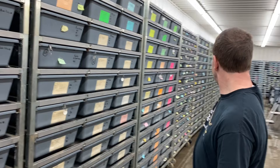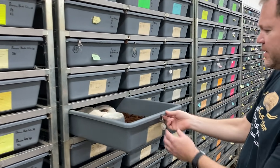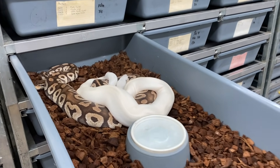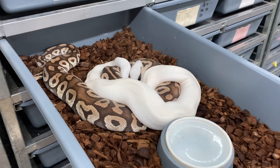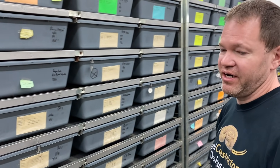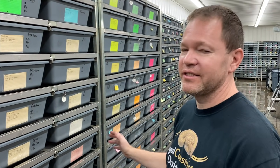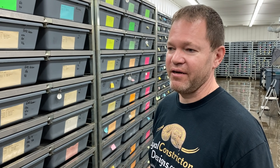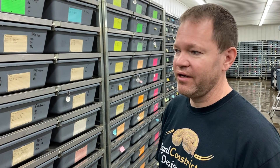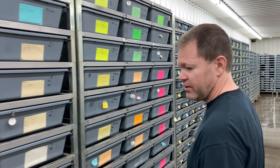Over here I have a lot of my ball python breeders along this wall — all Freedom Breeder racks. Here's a blue-eyed leucistic breeding with a Pastel this late March 2021. We've got a lot of breeding going on right now, very few eggs incubating — I'll show the incubators in a minute. I've got tons of breeding going on and I'm seeing ovulations almost every day, so looking pretty good for the 2021 season.